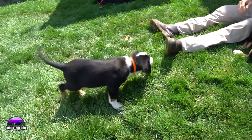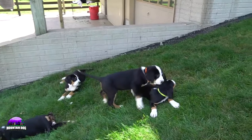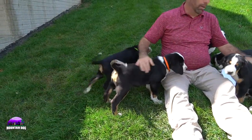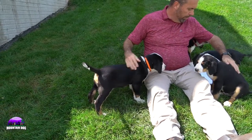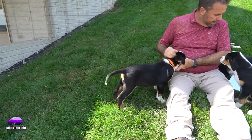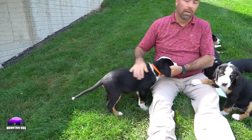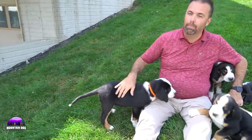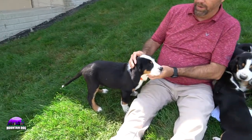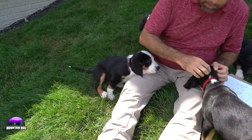The one with the orange collar is Buster. Buster is probably the second biggest — maybe even the biggest — of the litter. Both Cooper and Buster are pretty big, and Ollie is really big as well. Buster has a nice white collar marking and his facial features are really good.